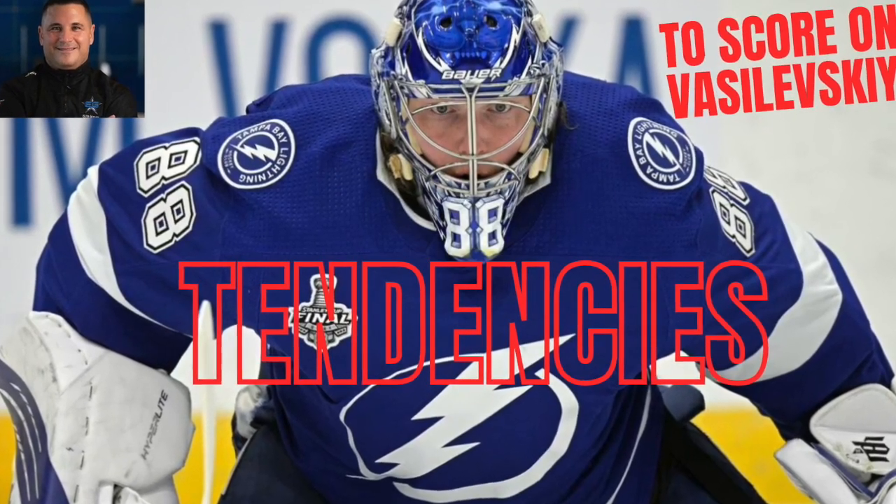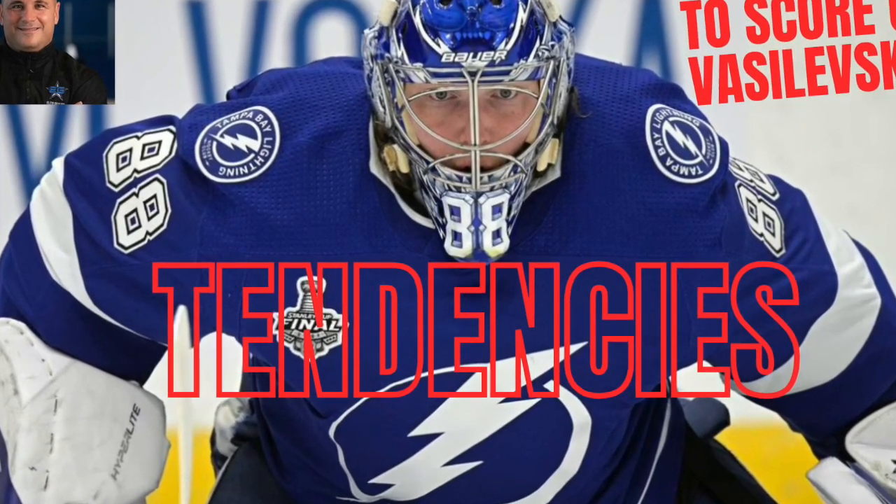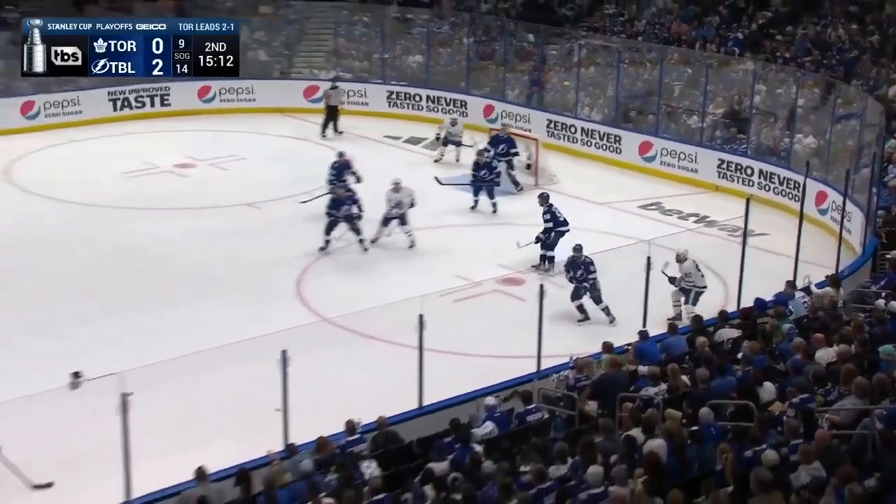Today we're talking about Andrei Vasilevsky's tendencies and how to score on him. They're not weaknesses, they're just tendencies, and if you can expose them like a combination lock, you're going to have a lot of success — and the Maple Leafs certainly do that in this game.